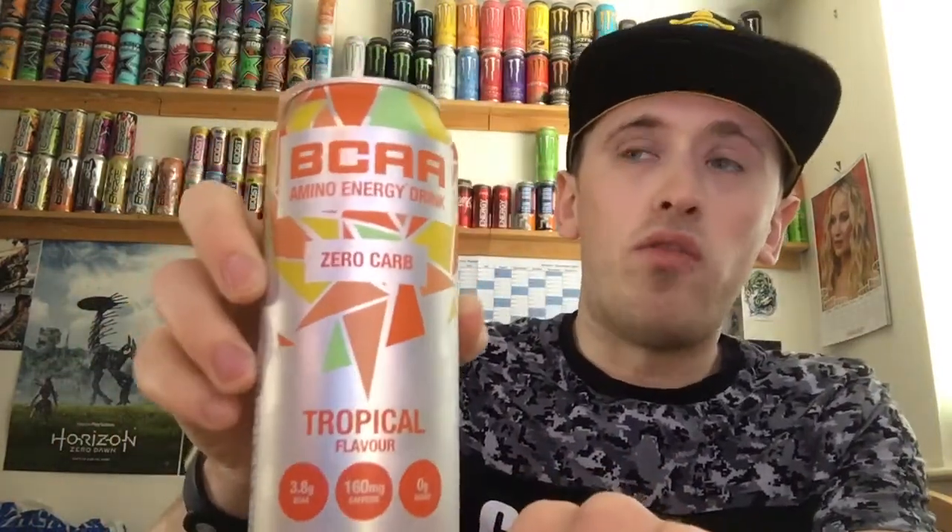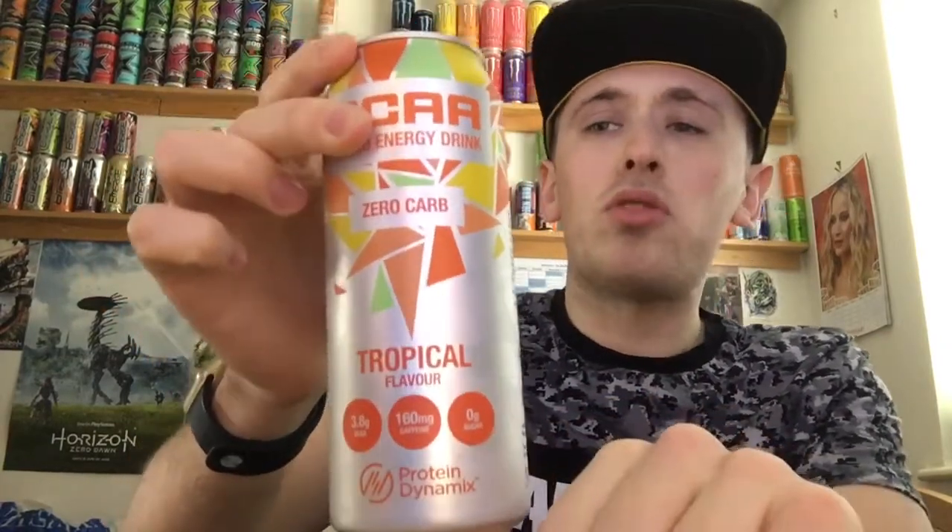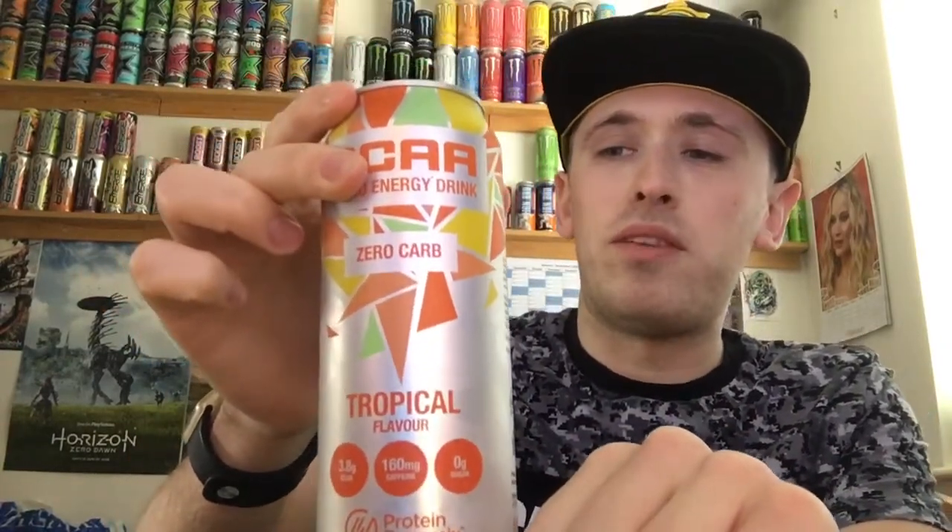Hey, what is going on, pros and presses? Mr. Lyman HD here, welcome to another drinks review. Today we're reviewing the Protein Dynamics BCAA Amino Energy Drink. This one is the tropical flavor and it is zero carbs — sugar-free. I got this particular can out of Home Bargains and it cost me 89p, which is not too bad for a big 500ml can of supposedly good-for-you energy drink. There was also one more flavor — I believe it was the berry one — and the link to that will be in the description below.